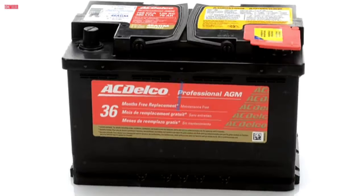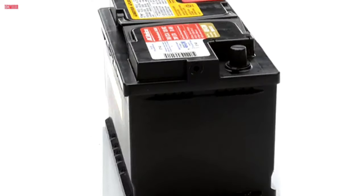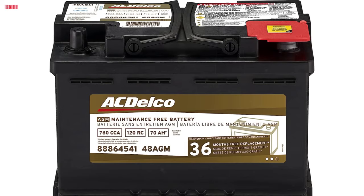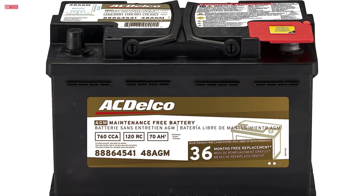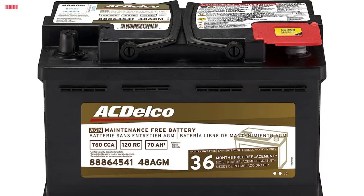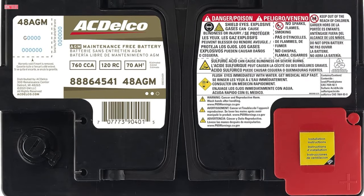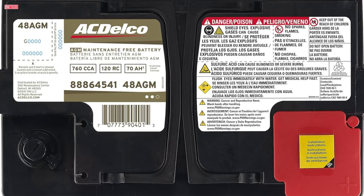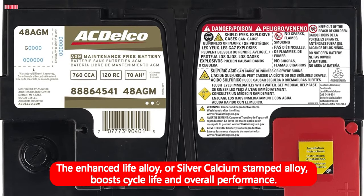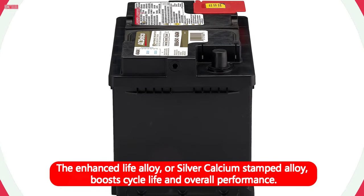Number 4. The Actelco Silver Calcium Gold 48 AGM Battery is a reliable power source designed for trucks, offering a 36-month warranty for peace of mind. Its dimensions of 7.5-inch depth by 7.6-inch width by 11.9-inch height make it suitable for standard truck battery compartments. This battery features high-density negative paste, enhancing performance and extending battery life. The enhanced life alloy, or silver calcium stamped alloy, boosts cycle life and overall performance.